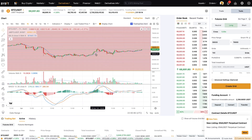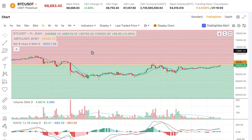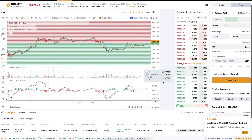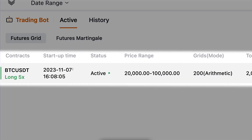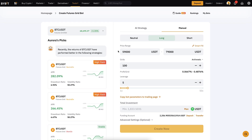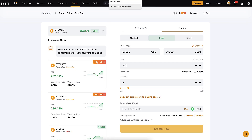On Bybit, you can click 'copy bot parameters to trading page' — it opens a new view showing all the buy orders in green and the sell orders. You can zoom in and out as you want. Scrolling down you can also see your previous bots — for example, my bot that has already made thousands of dollars in profits automatically.